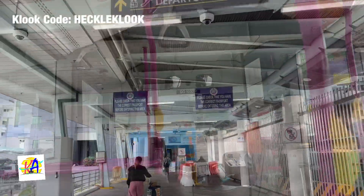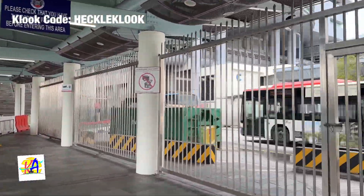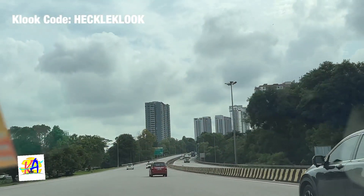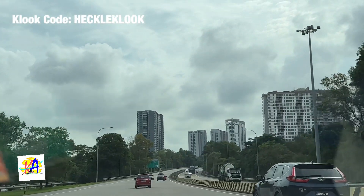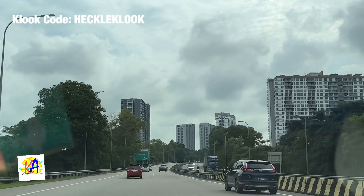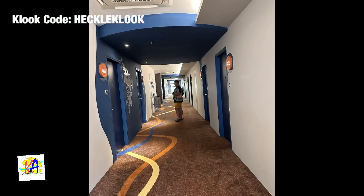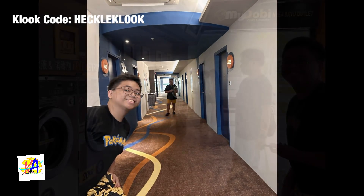We caught a bus going to Woodlands Checkpoint going to Johor Bahru. After immigration, we hailed a taxi going to our next hotel, which is the Ibis Styles Iskandar Puteri in Johor Bahru. This day was also our laundry day.